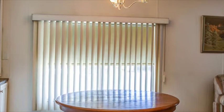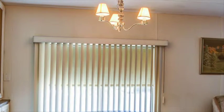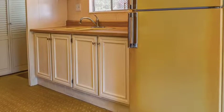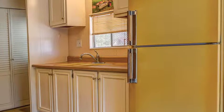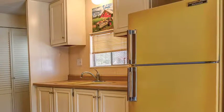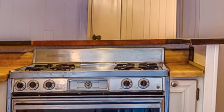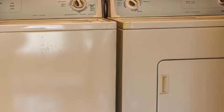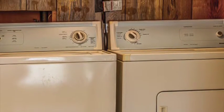Is the fridge frost-free? Yes. And you've got the gas range — I'm trying to remember from the pictures if there's a dishwasher. No dishwasher. How old are the washer and dryer? I don't know — they were there when I bought the place 10 years ago.